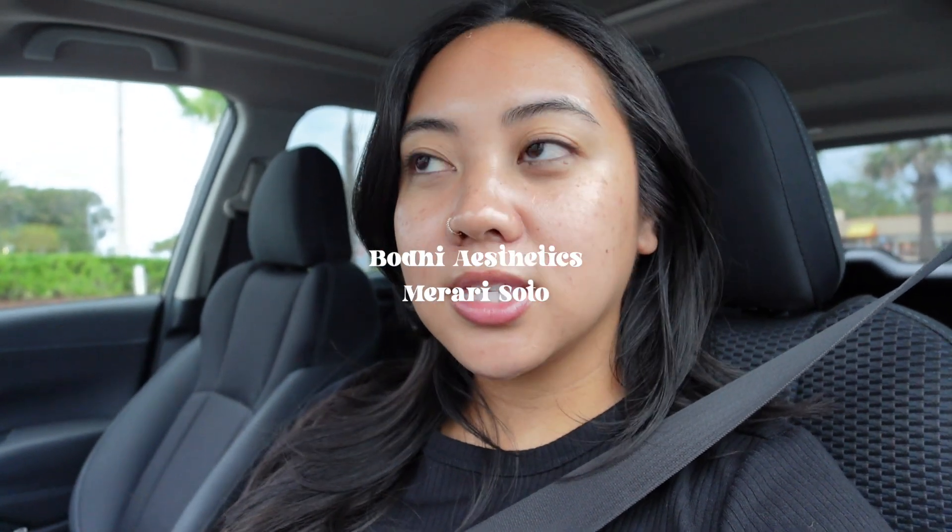I just got done and here is the skin looking nice and hydrated. I really wanted to get my facial right before we left for our trip, just so my skin was good, healthy, and clean. Mirari is the best — I love her. She's super fun and I love all the treatments I've gotten from her so far. If you guys are in the Northeast Florida area, please go see her. Her practice is called Bodhi Aesthetics.